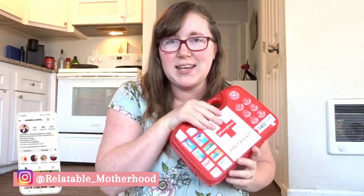Hi, my name is Jessica and this is Relatable Motherhood. You are going to hear my kids playing in the background — it's the middle of the day here. I wanted to sit down today and talk about everything that I keep in my first aid kit.